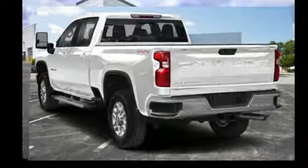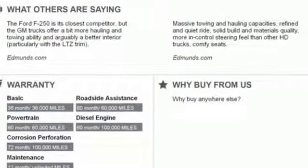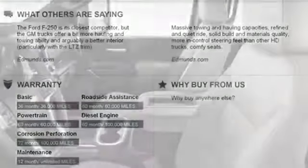It features an intercooled turbo V8 engine, trailer brake controller, electronic shift on the fly, and automatic transmission.